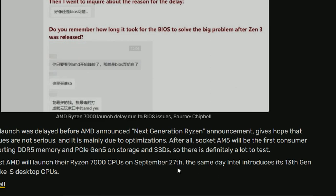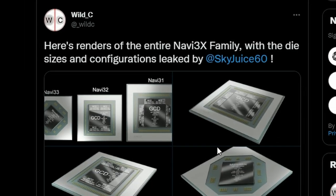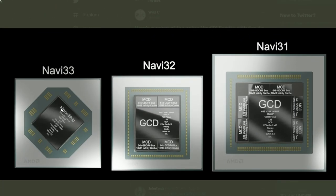Leaker Wild_C on Twitter, sourcing from Sky Juice, has shared render models of AMD's Navi 3x GPUs. Navi 33 is confirmed as a monolithic die, while Navi 32 and Navi 31 will be based on MCM architecture — featuring one GCD each, but four MCDs for Navi 32 and six MCDs for Navi 31.